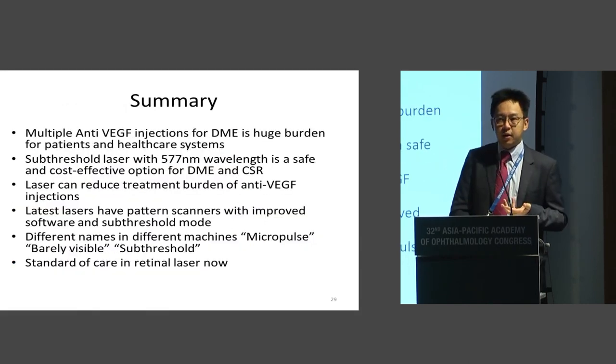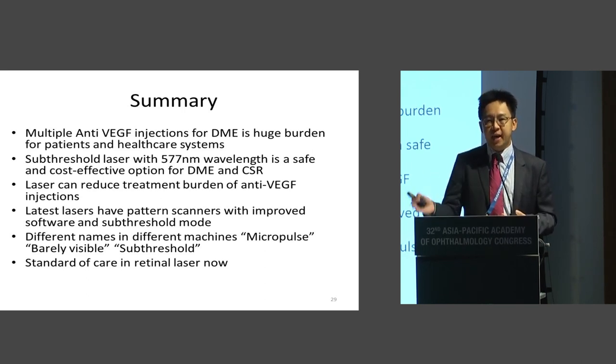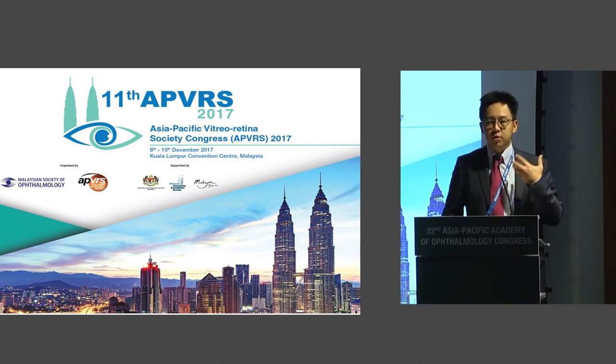In summary, DME is a huge burden to healthcare systems. In this part of the world, it is not feasible to do monthly anti-VEGF injections — patients can't afford it, governments can't afford it, insurance companies can't afford it. Sub-threshold laser with the yellow wavelength is a safe and effective option that can reduce the treatment burden of injections. Now that we have the latest machines with upgraded software combining pattern and sub-threshold mode all in one, it's a very exciting area in retinal laser therapy. Many manufacturers have different names — micropulse, barely visible burns, or sub-threshold — but essentially they're all the same: software systems designed for safe and effective laser therapy. I believe this is the standard of care in retinal laser therapy now. I'd like to invite you to Malaysia in December where we'll have more symposiums on this and workshops to teach you how to handle such cases in real life. Thank you very much.